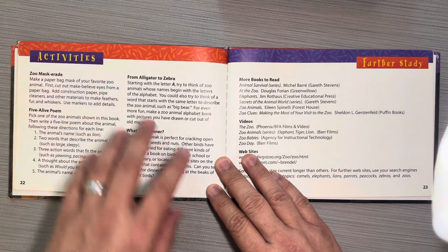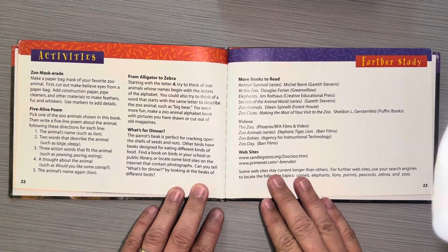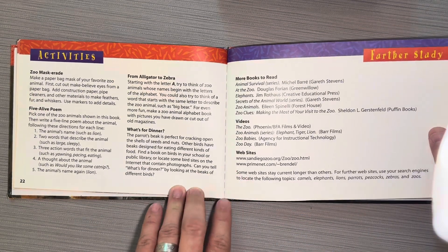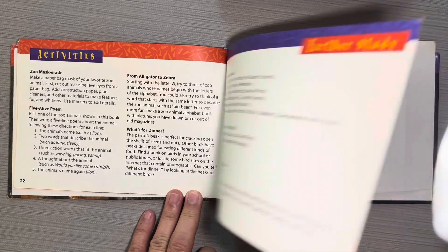These are activities that you can do regarding the zoo. And this is further study — more books to read, videos, or websites you can go to if you want to learn about these animals.